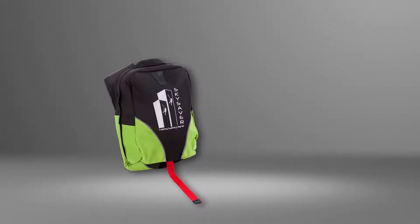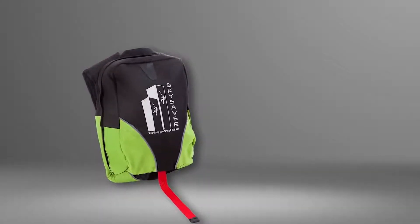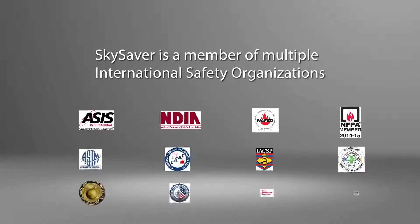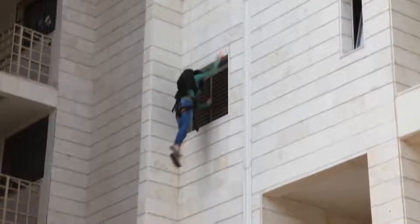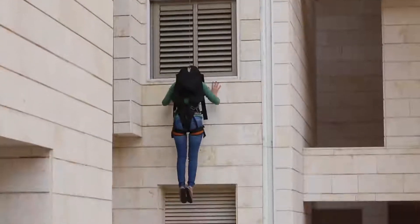Check out the Sky Saver, another revolutionary invention that lets you safely and quickly evacuate from a high-rise building in an emergency. Tested to rigorous standards, the Sky Saver is designed for use when no other means of exit are available. Using a fire-resistant cable with a controlled descent mechanism, this multi-story rescue device will allow you to exit from a window or balcony and be lowered to safety.